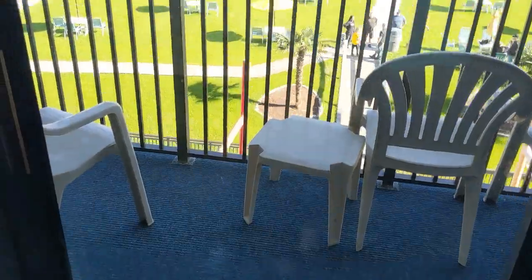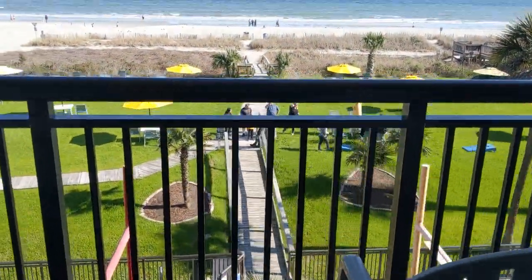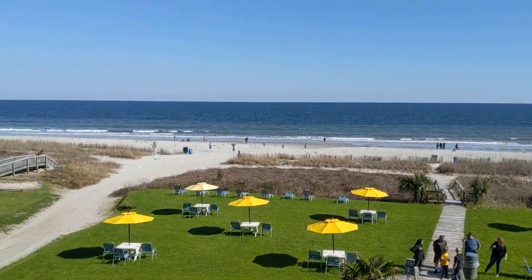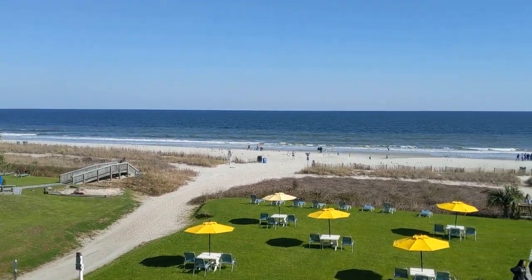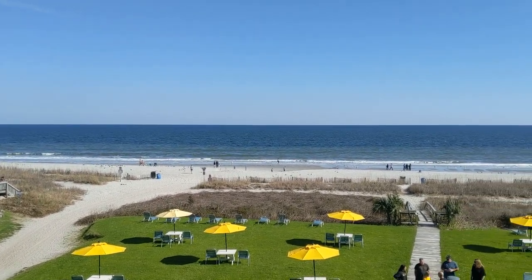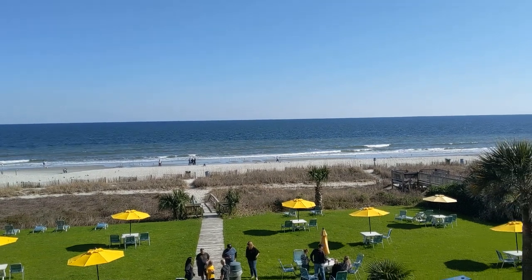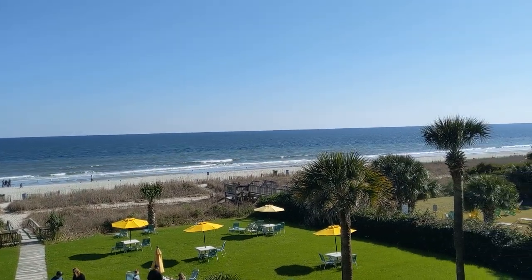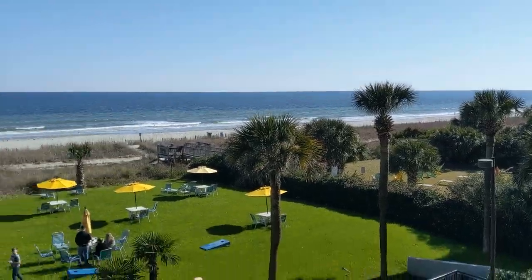This is the balcony and it's a really beautiful view from here. Look at the ocean! It's kind of chilly — it's in the 50s and it's windy, but still really pretty.